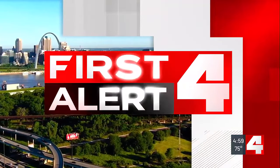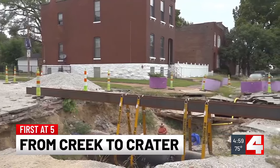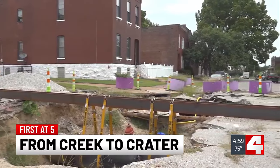Live. First Alert 4 starts now. First tonight at 5 is an intersection in St. Louis that looks more like a sinkhole.